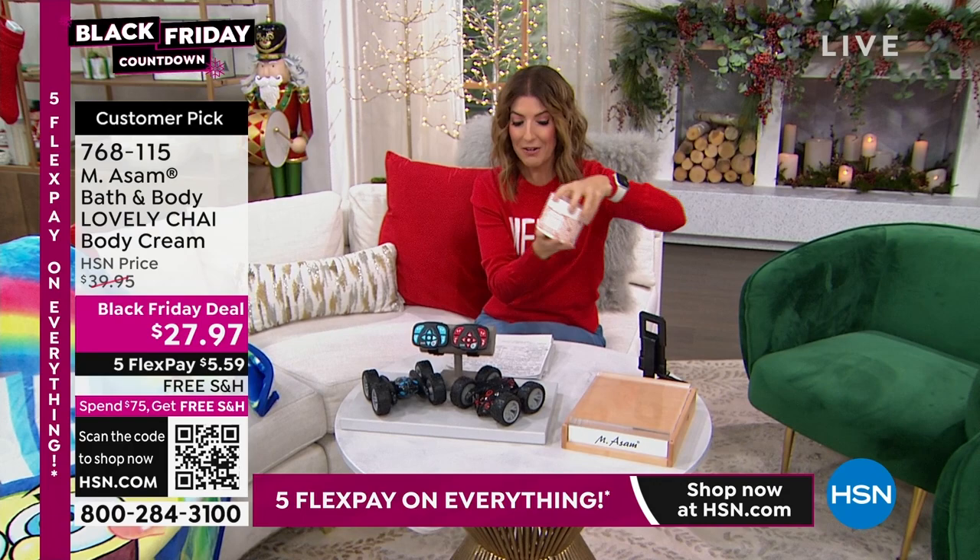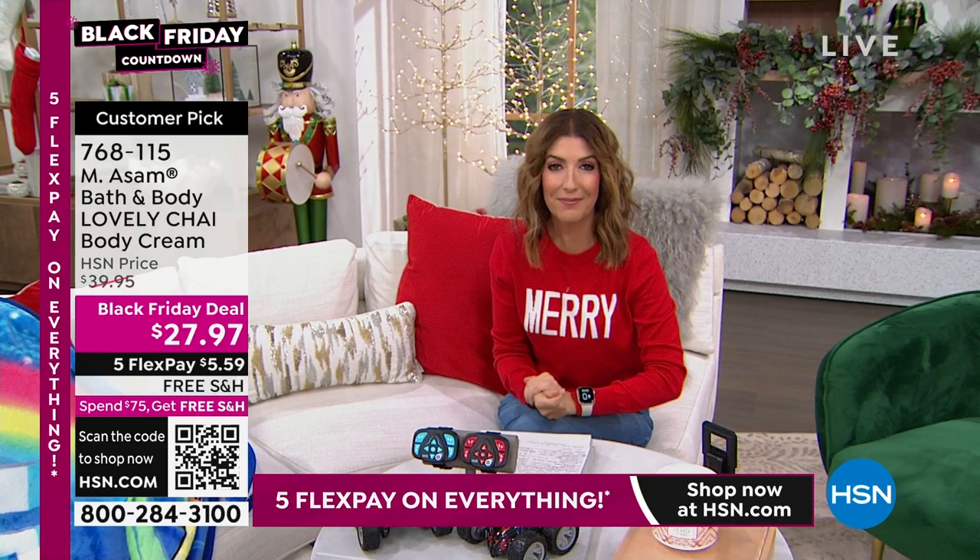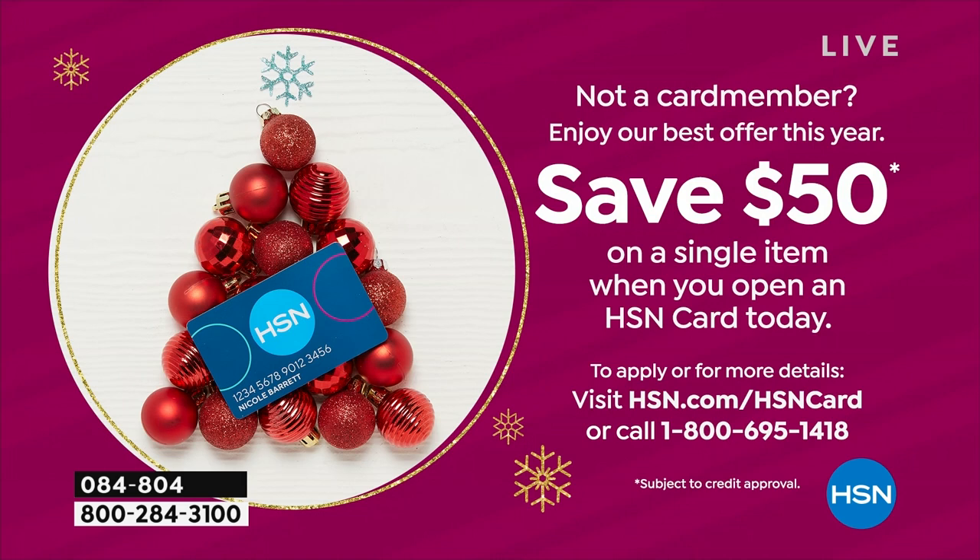That is a Black Friday deal you do not want to miss out on. That's an HSN exclusive, and we've got $50 off. If you apply today and buy today with the HSN credit card, we will take $50 off your first purchase. I don't think we've ever done as big of a deal as that.